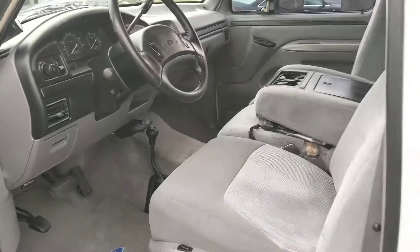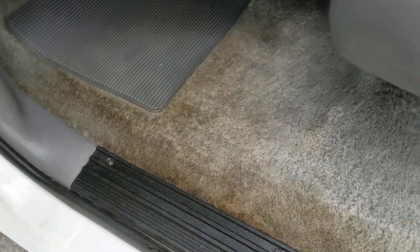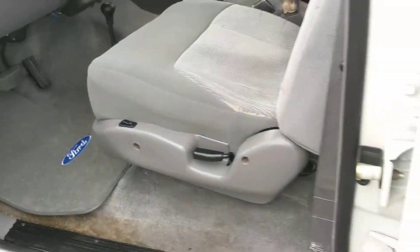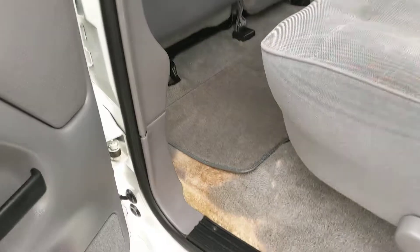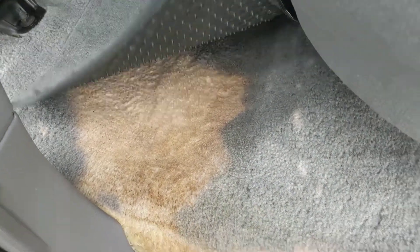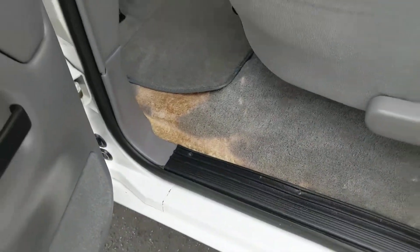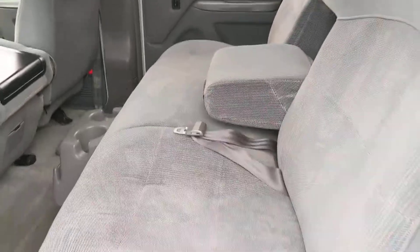Inside it's fairly clean. Does have a nice little coffee stain right here, and the guy was changing batteries and the battery exploded a little bit and discolored the carpet. But that's it for pretty much the interior. Headliner is straight, no sagging. The seats are all nice, no tears, no burns.